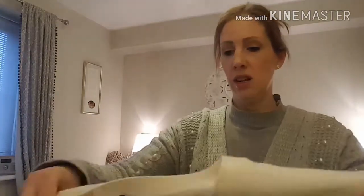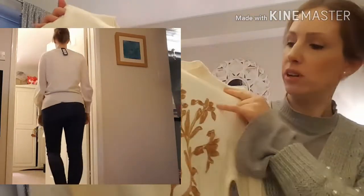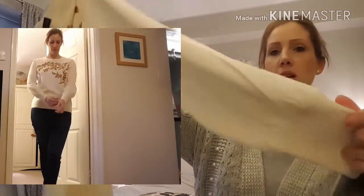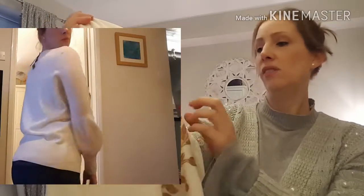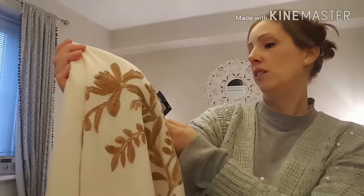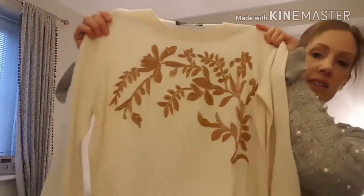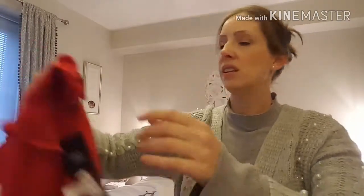In Marks and Spencer's I picked up a couple of jumpers. I got this one which has got flower and leaf embroidery in a bronzy colour, with balloon sleeves at the end — but not too ballooned, quite subtle and nice. It's a size 12. This was £35 and I got it for £13.